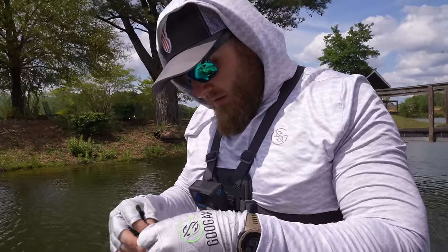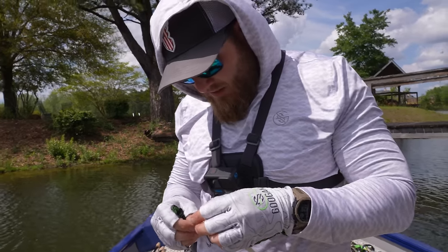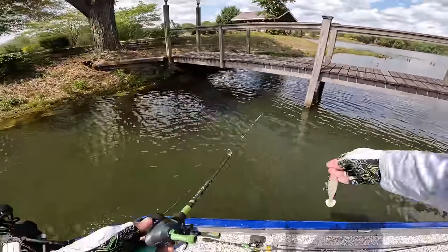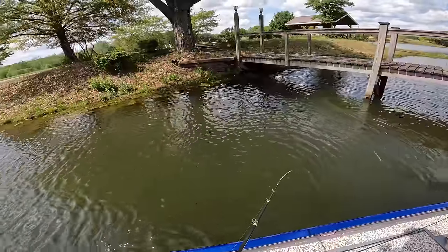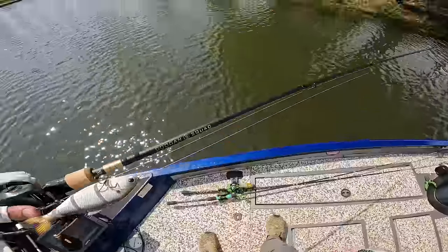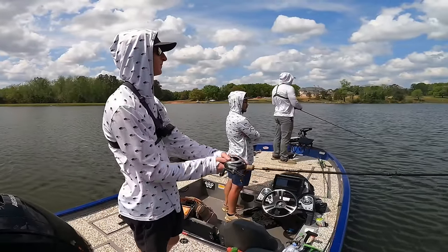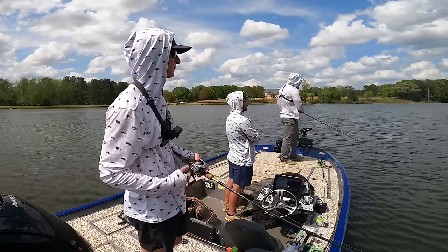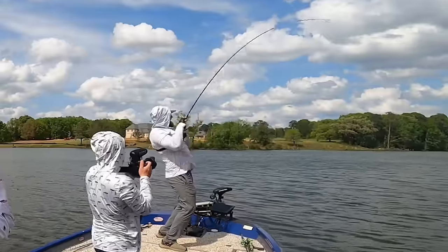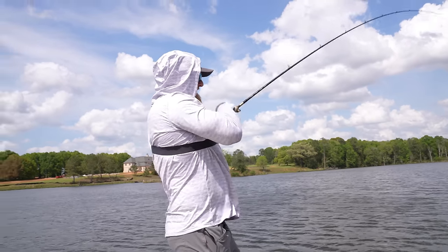They notice a giant ball of fry right where the cast landed - that could have been the male guarding the bed, and the two bigger fish that came out with him were likely the female. The host has to go back to the big floating swim bait - big daddy - because he needs a giant. And then: a massive explosion on the big swim bait. Got to get him in.